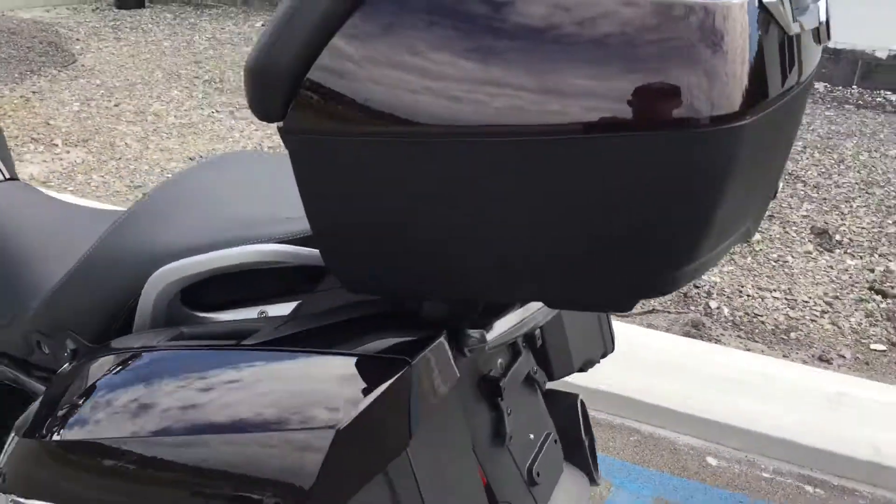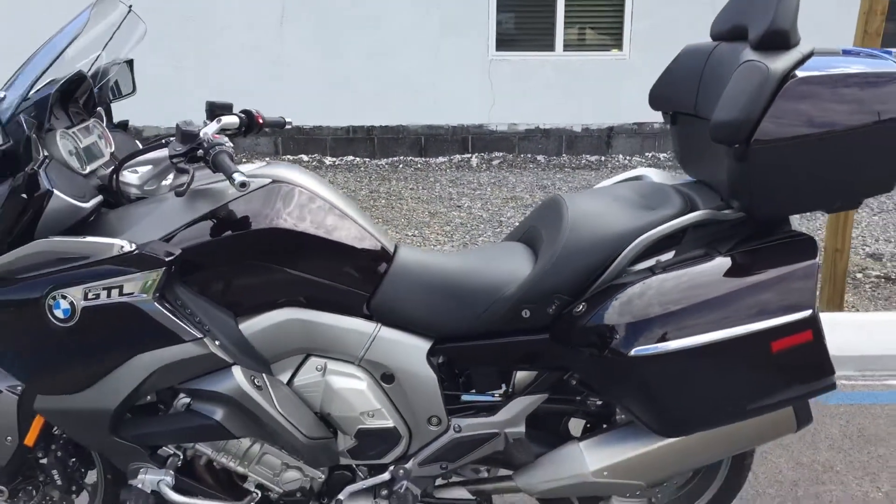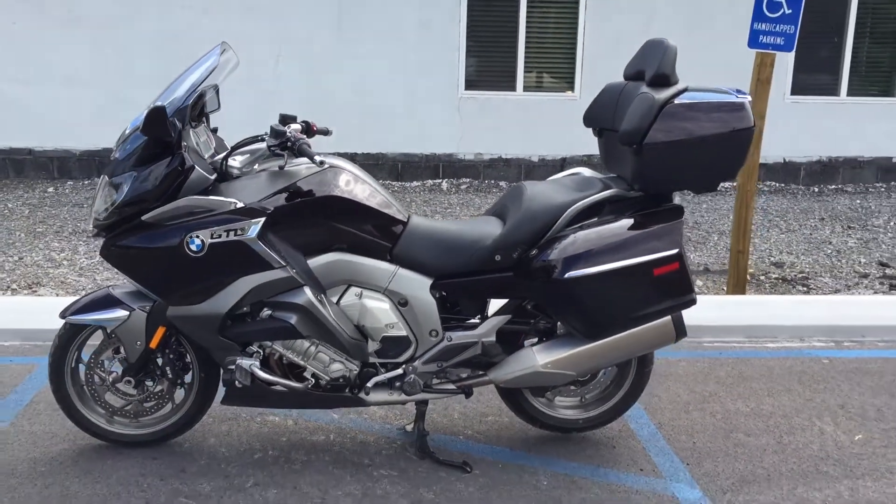Give us a call today or email info at kisselmotorsports.com for more information or to schedule a test ride on this GTL. Thank you.